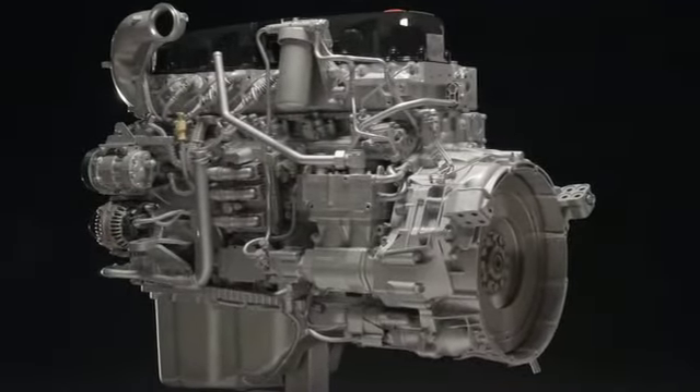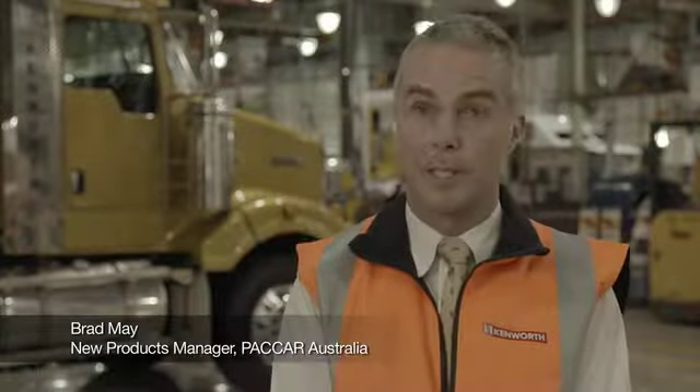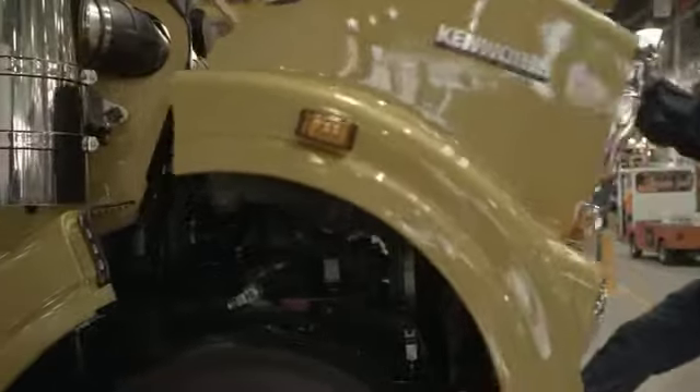The MX has been a part of the PACCAR family now for some time, both globally and locally. So for us it was really an easy decision to translate that engine to the Kenworth Australia product.